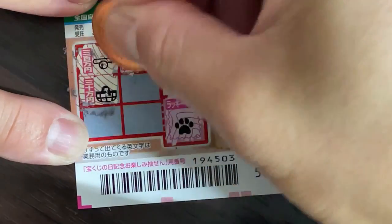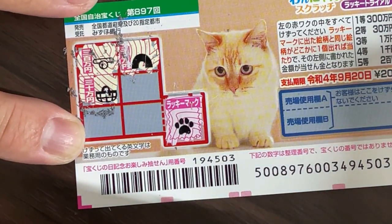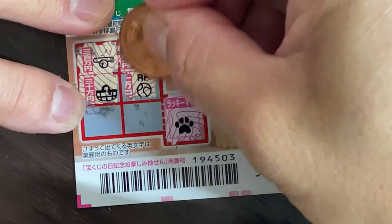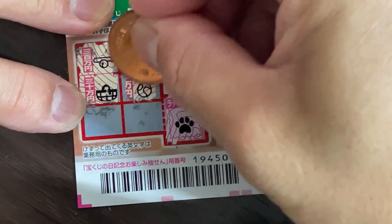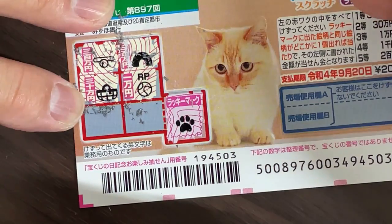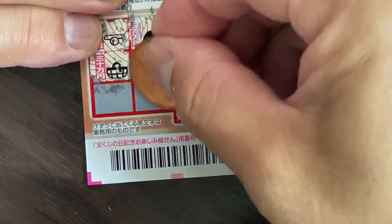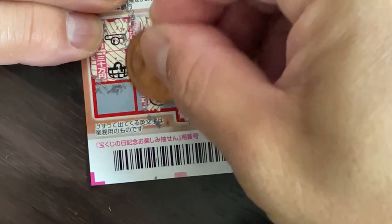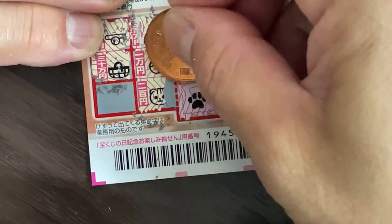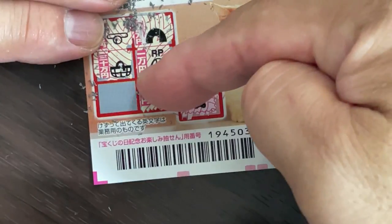A basket. A ball, and this one is Ichiman-en. No matching pair yet. A cat head. Ni-hiakuen. This is the last box, guys.